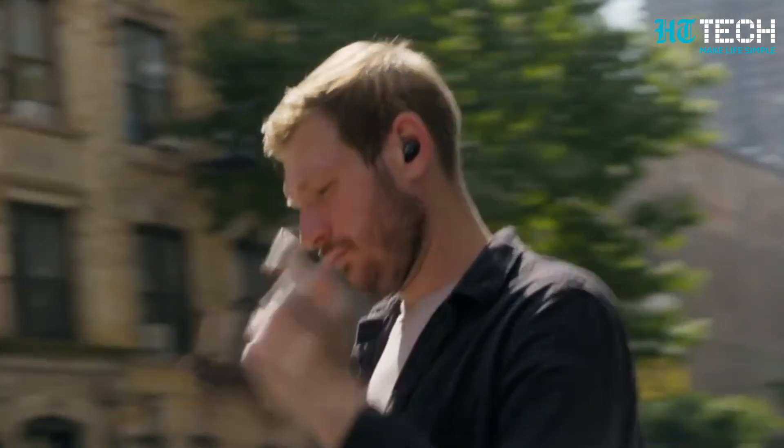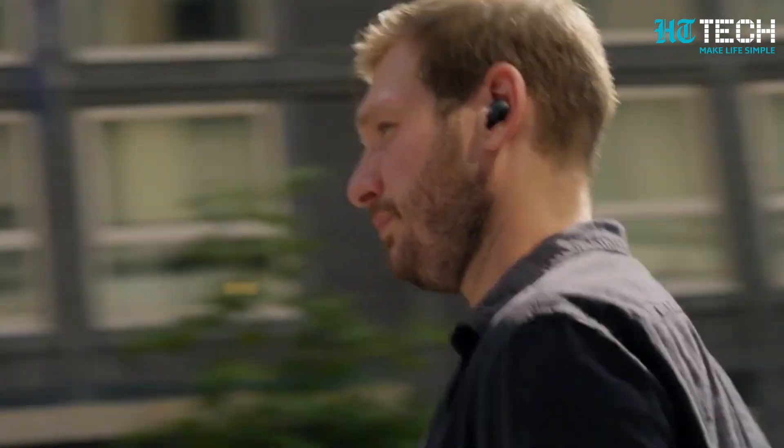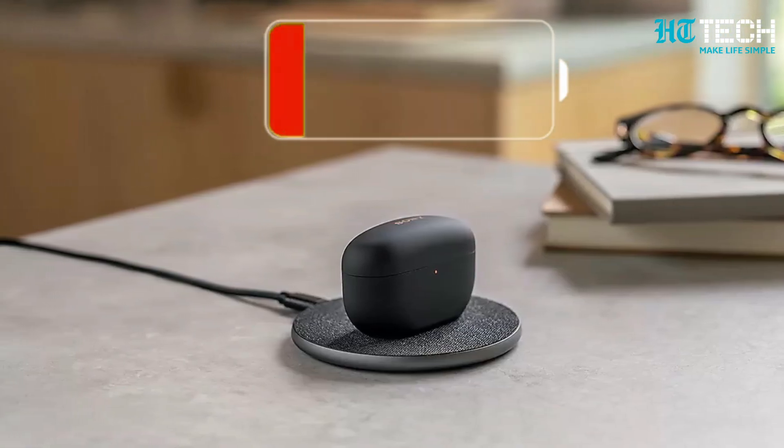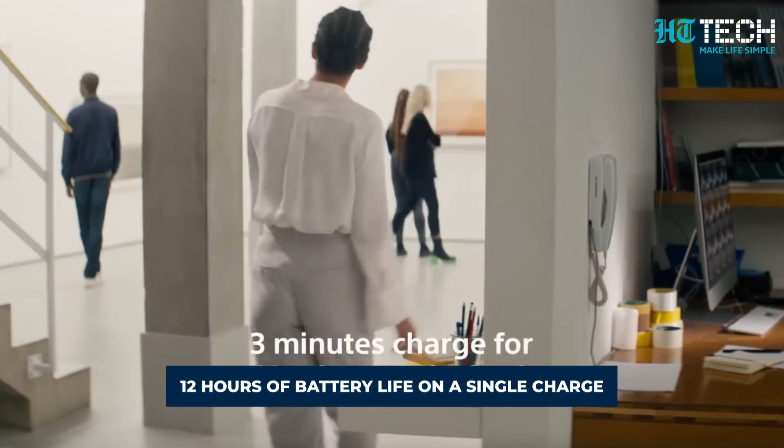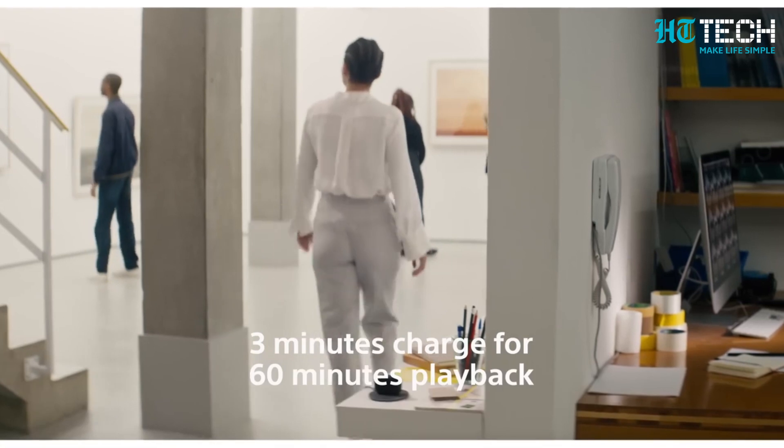The Sony WF-1000XM5 earphones offer a snug and comfortable fit with four sizes of polyurethane foam ear tips. Enjoy a customized premium listening experience that's just right for you. Never worry about battery life with these earbuds — they claim an impressive 12 hours of usage with general use and support both wired and wireless charging.